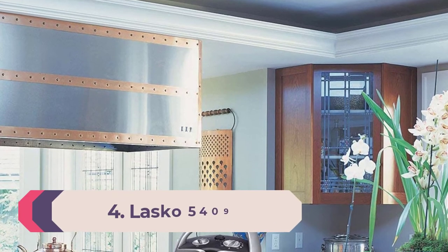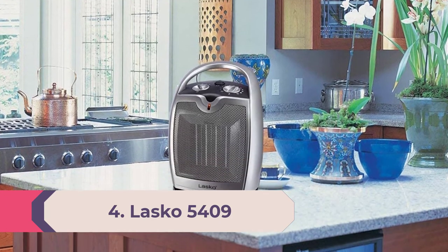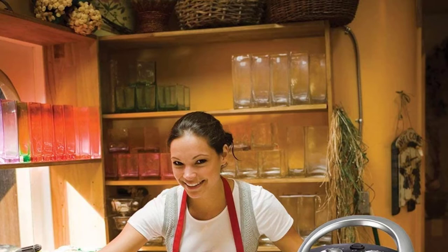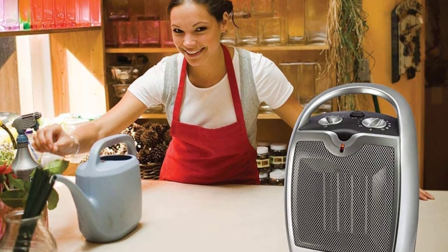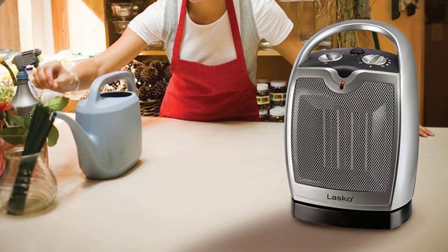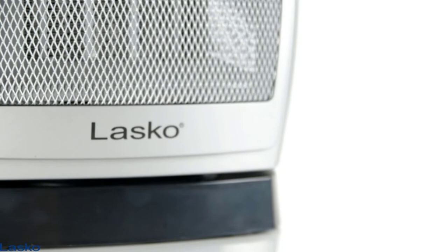Number 4: Best portable space heater — Lasko 5409. An interesting fact about the Lasko 5409 is that it can be safely used on a countertop, a feature often absent from most other heaters on the market. Many other models suggest you not place the space heater on a countertop. If you're looking for the best room heater that can be elevated to countertop height instead of being placed on the floor, the Lasko 5409 ceramic heater might just be the one for you.